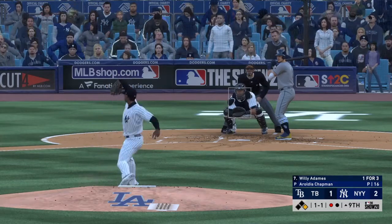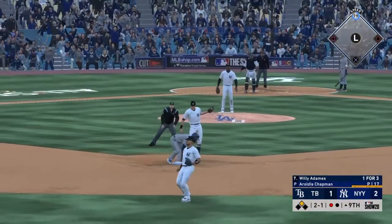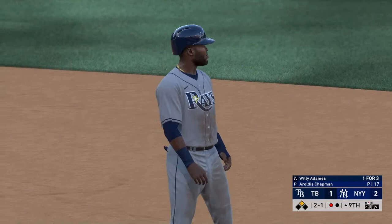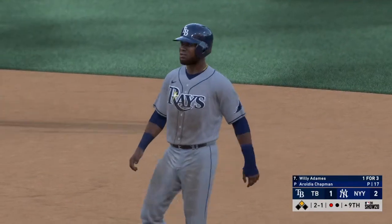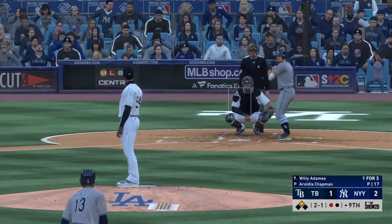And now Willie Adames — there goes Margot. Pitch outside, the throw is way late, and he's in there easily at second. One out, one on.